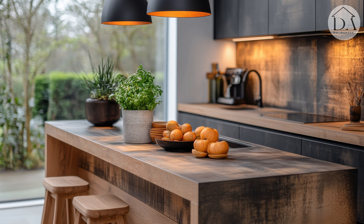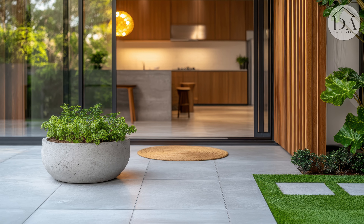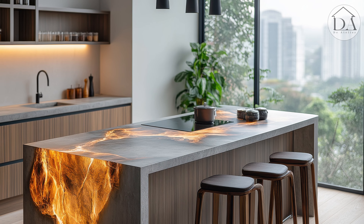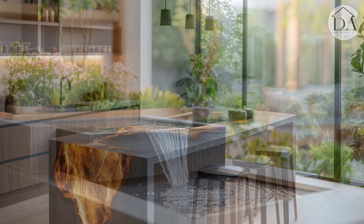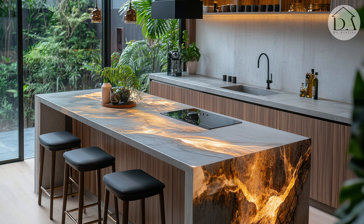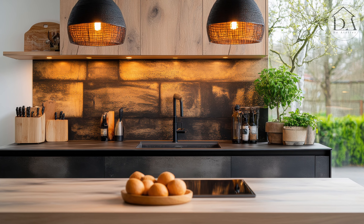Product tips: use minimalist concrete planters for indoor plants. Add natural accessories like wooden cutting boards or bamboo spice racks. Choose organic design pendant lights to soften concrete lines.